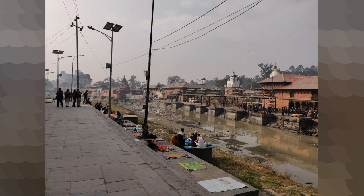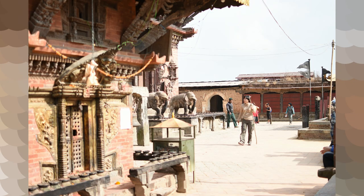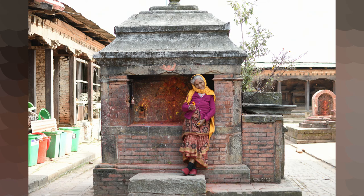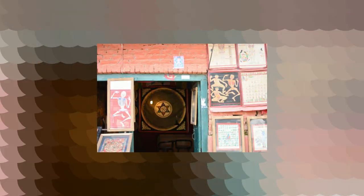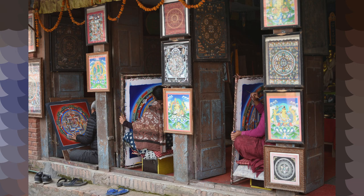Changunarayan Temple — the history of this temple dates back to the 3rd century AD. This temple is considered to be the oldest temple in the history of Nepal, and the shrine is dedicated to Lord Vishnu. While walking to the temple, you can see people drawing mandala-like intricate and detailed paintings called Thangka.